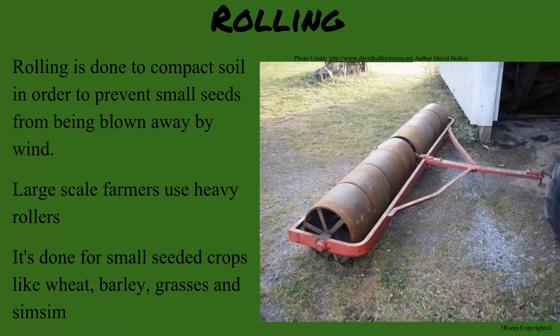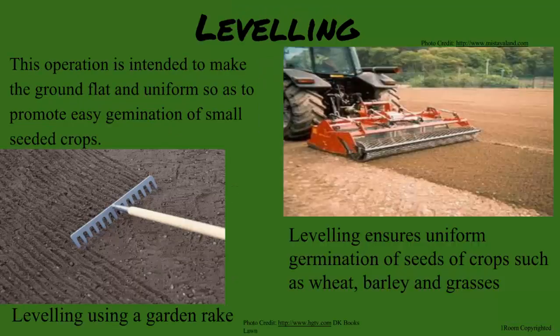Yes. Leveling the soil helps promote easy germination for weeds, burles, and small seeded crops.